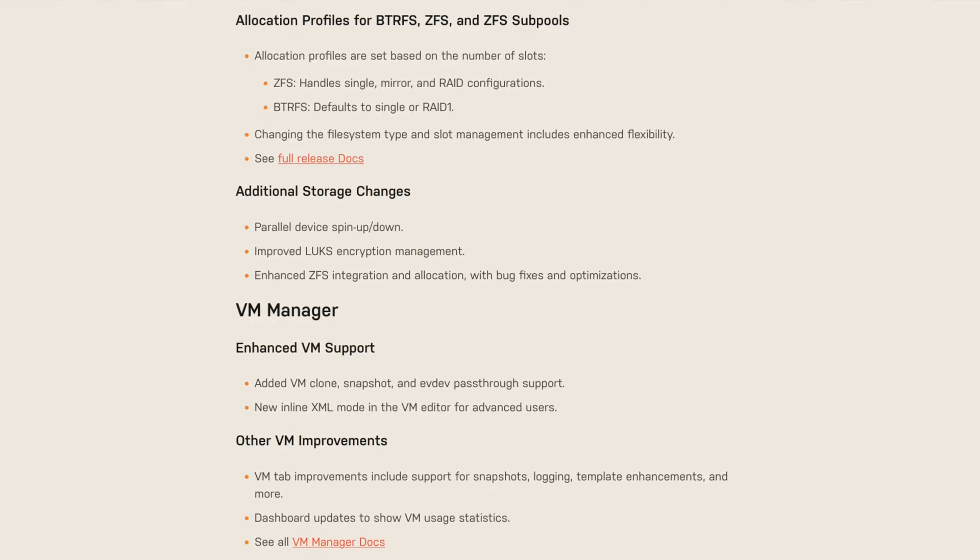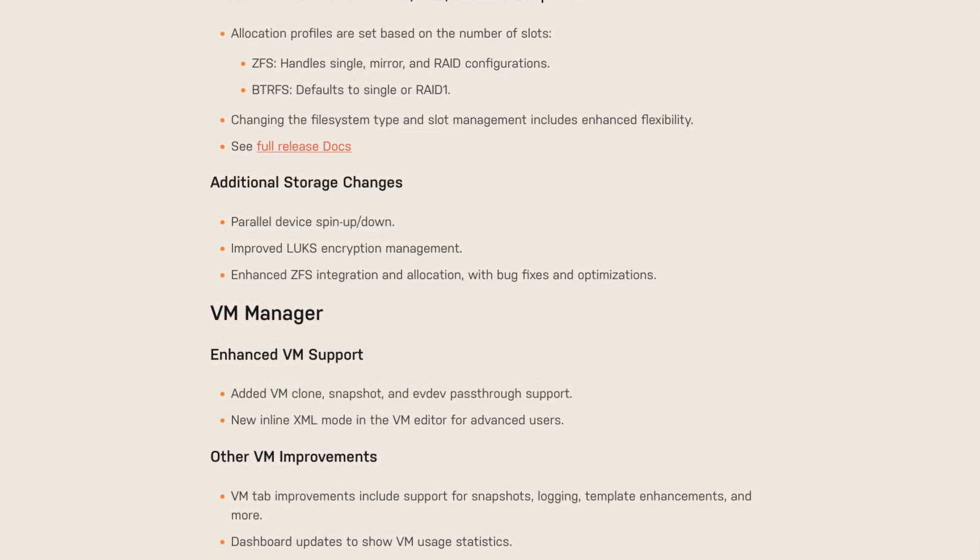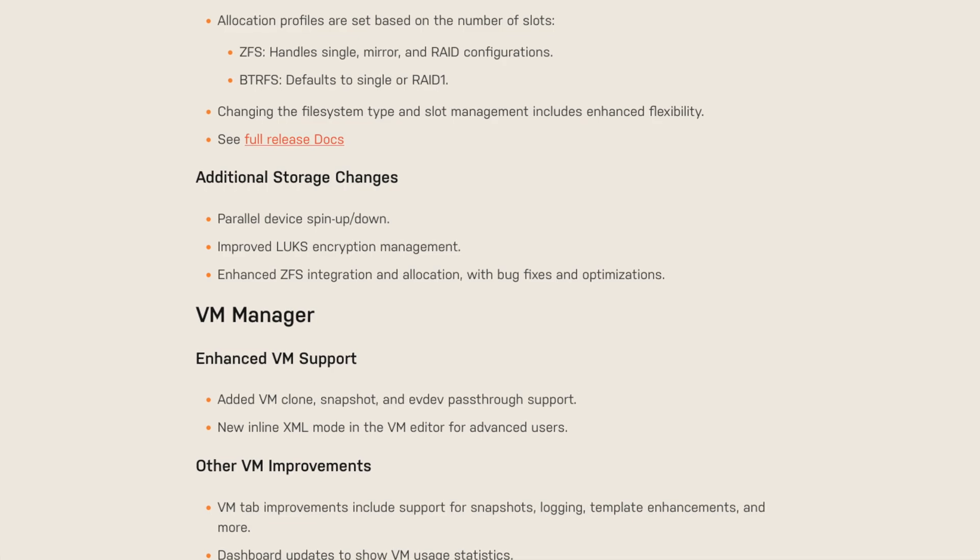On the topic of storage, we now have parallel device spin up and spin down, so you can now spin down devices in parallel, which will help you save some money on your electricity bill. There's also improved LUKS encryption management, as well as enhanced ZFS integration and allocation with a few bug fixes and optimizations.